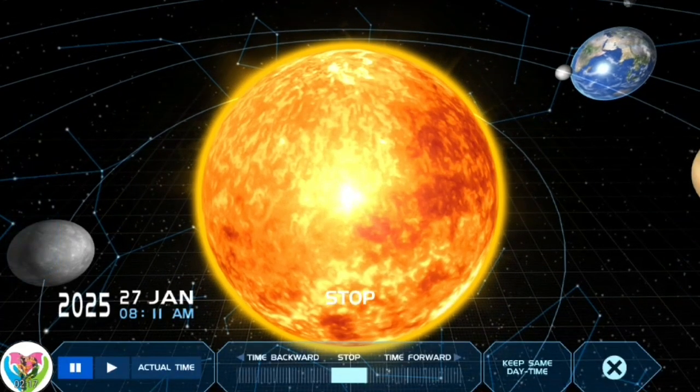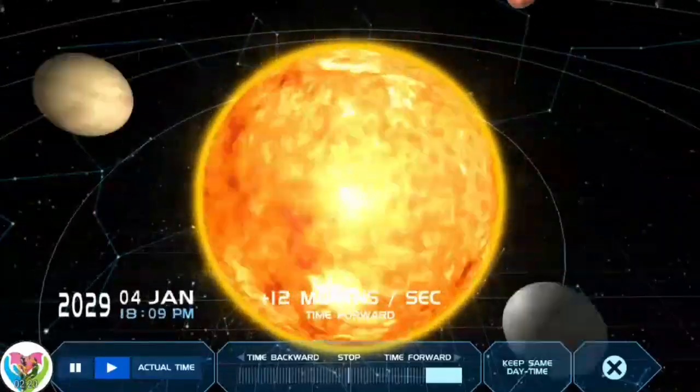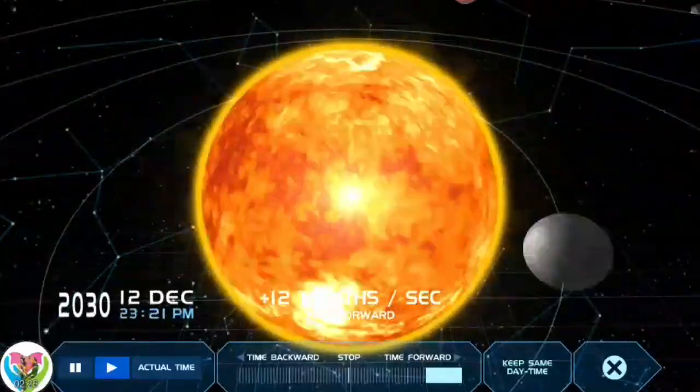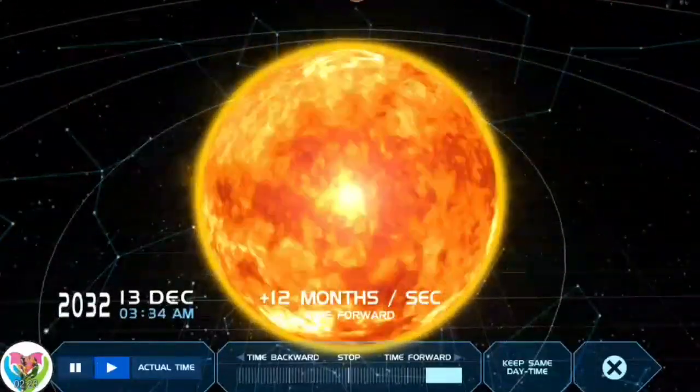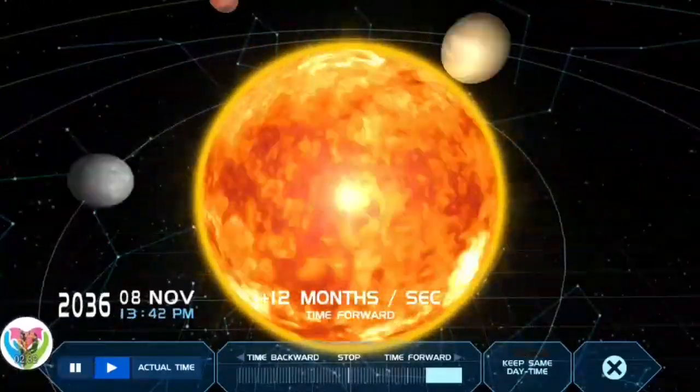The Sun is the star at the center of the solar system. It is a massive, nearly perfect sphere of hot plasma, heated to incandescence by nuclear fusion reactions in its core, radiating energy from its surface mainly as visible light and infrared radiation, with 10% of ultraviolet energies.